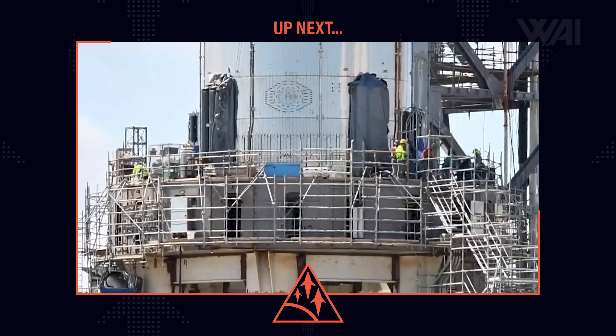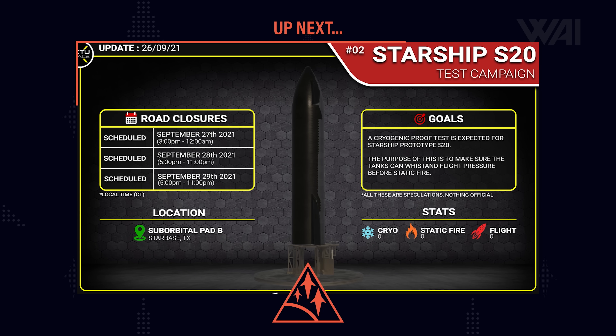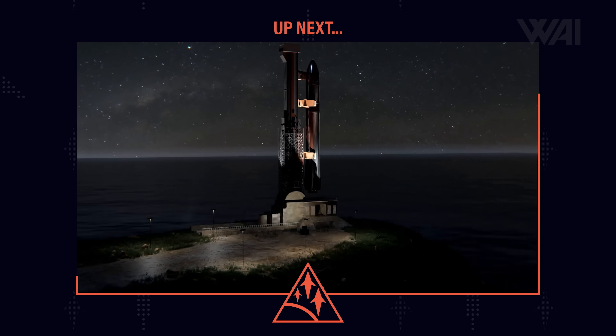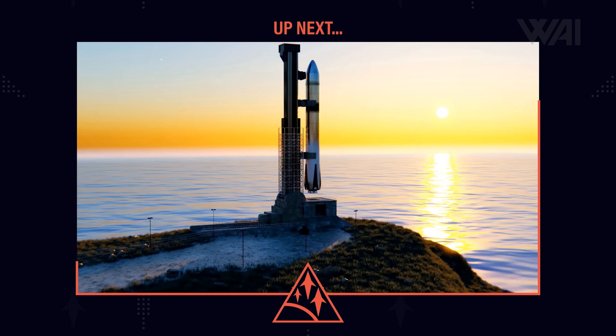Next up, we'll talk about progress on Starship 21, Booster 5, and the beginning of the test campaign for Starship 20 and Booster 4. And NASA is heavily invested in future rocket tech and the private sector — stay tuned!